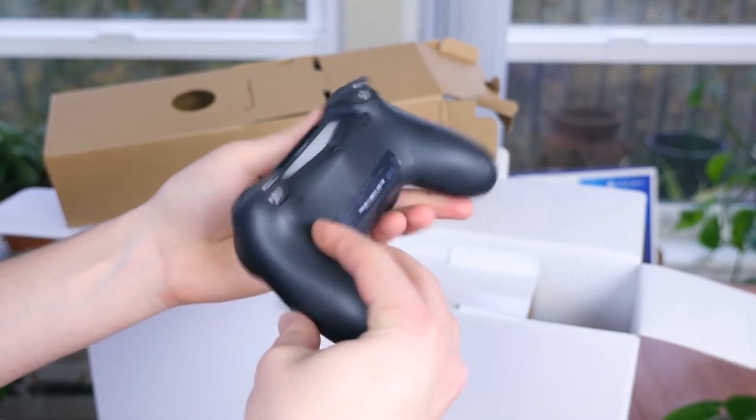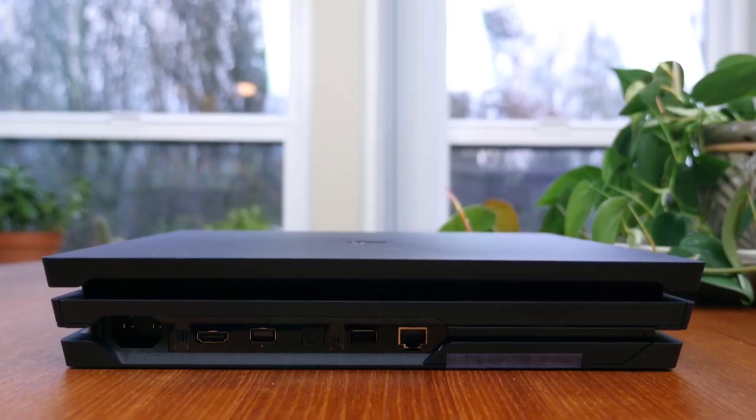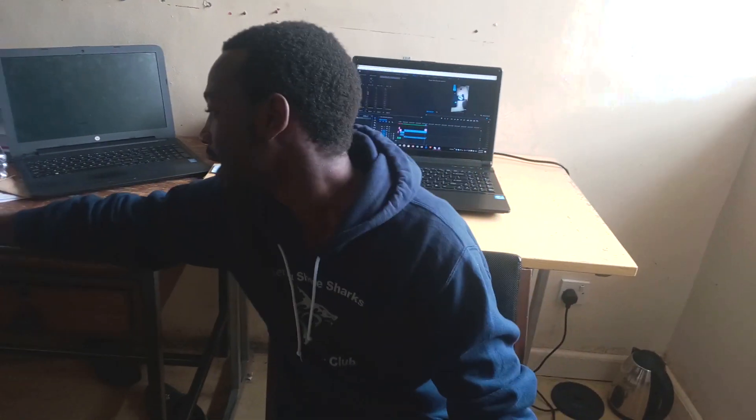few tips on how to use the PS4 and the new latest upcoming PS5, which we have some little information about. So welcome to this channel, and today we're going to start a little bit with this phone actually.